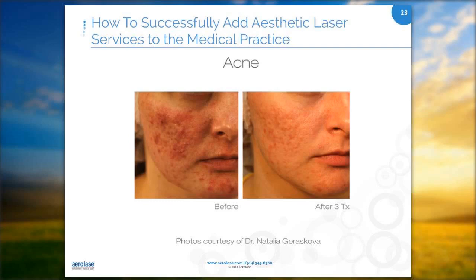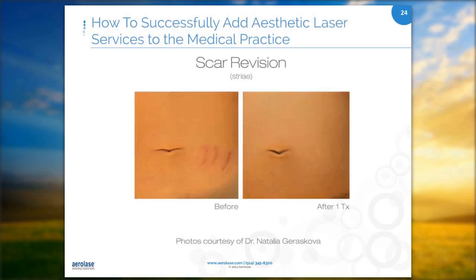For scar revision, lasers can take some of the pigment out of scars and improve skin texture. I've even done patients with knee replacements who come in with a six-inch scar on their knee, or hip replacements where they're wanting to minimize the look of the scar. I've had car accident patients with scars on their faces — you can rebuild the collagen underneath the scar so it's more flush with the skin.